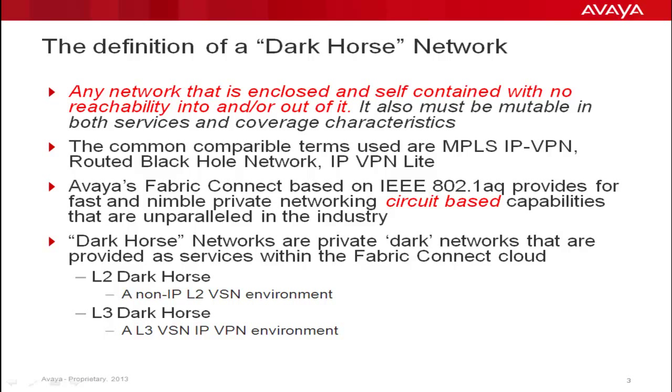Avaya's Fabric Connect, based on IEEE 802.1 AQ, provides for fast and nimble private networking circuit-based capabilities that are unparalleled in the industry and do not require complex mixes of protocols or design practices. Hence, Dark Horse Networks are private, dark networks that are provided as services within the Fabric Connect cloud.